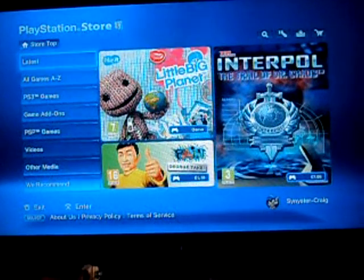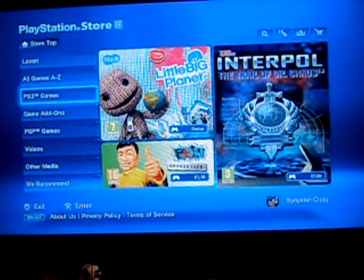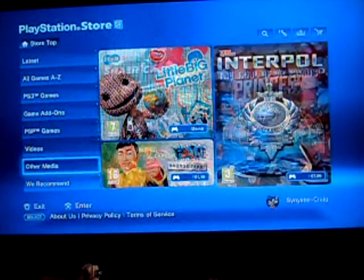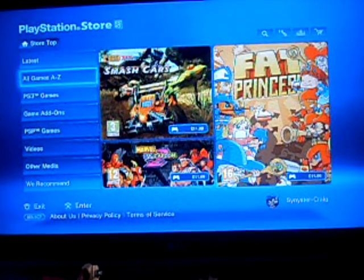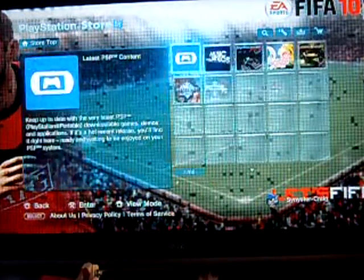Hello everyone, it's WizUKid from Greenlight Gamer. This video is all about Xbox Live vs PSN and I'm going to be doing a test on download speeds. We're going to be downloading a demo and it's going to be the same demo so it's fair.